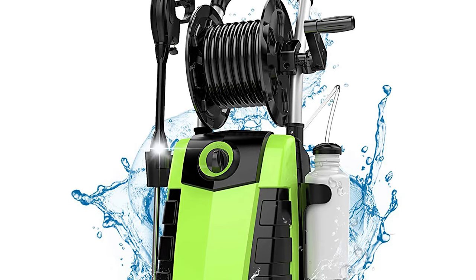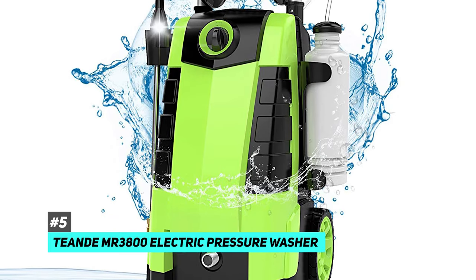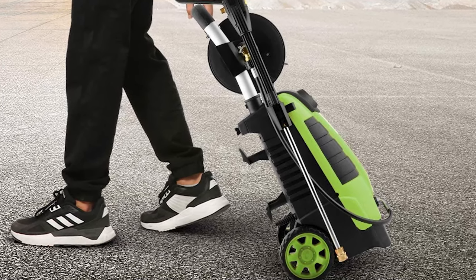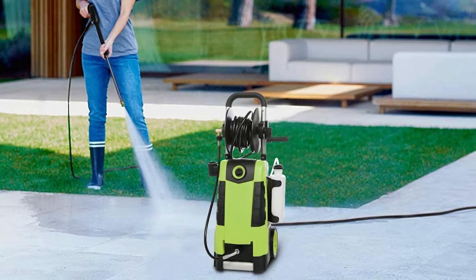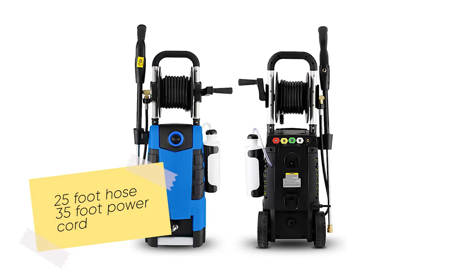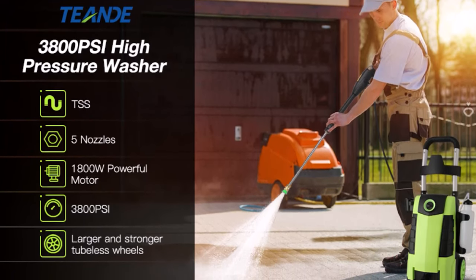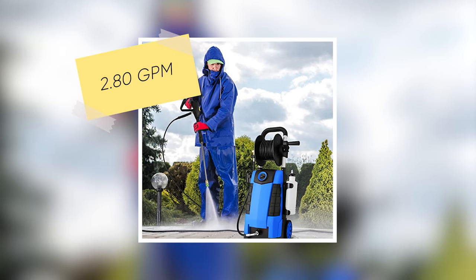Next up, we have the best electric pressure washer: the T on MR 3800 electric pressure washer. Electric pressure washers do come with a few downsides — mainly less power compared to gas and the need to be near an electrical outlet — but with the T on MR 3800, neither of these are an issue. It has a 20-foot hose, a 35-foot power cord, and an 1800-watt motor that can generate up to 3800 PSI and pump up to an incredible 2.8 gallons per minute.